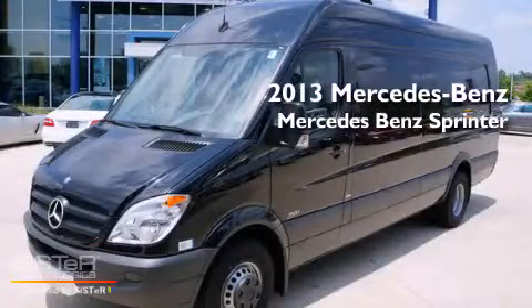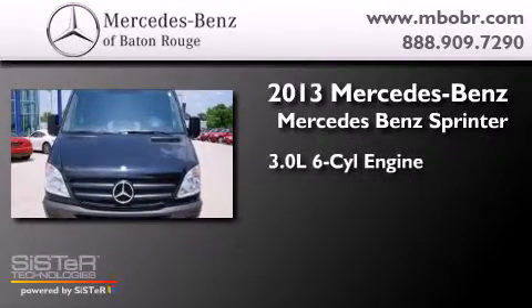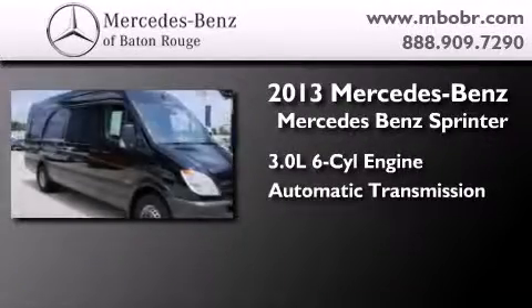This is a brand new 2013 Mercedes-Benz Sprinter. It has a 3.0 liter 6-cylinder engine and an automatic transmission.